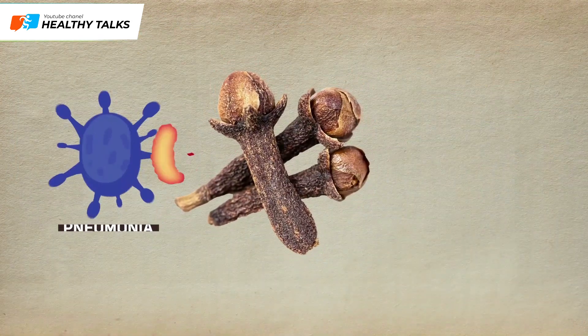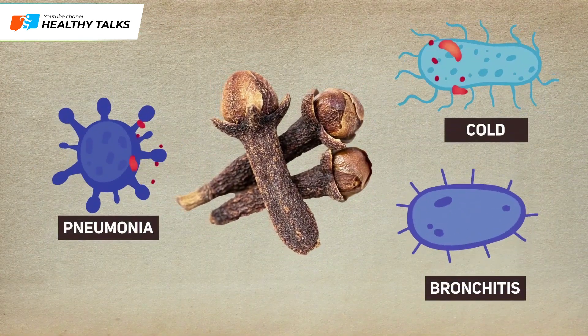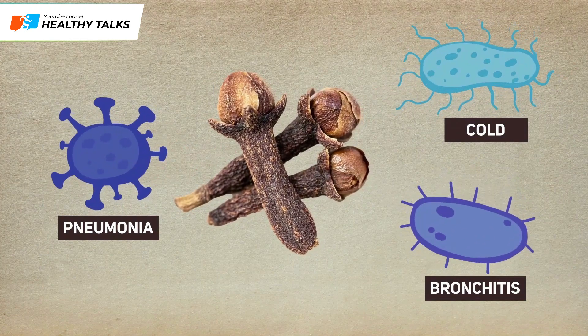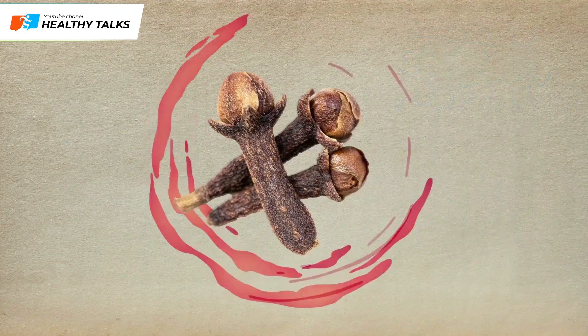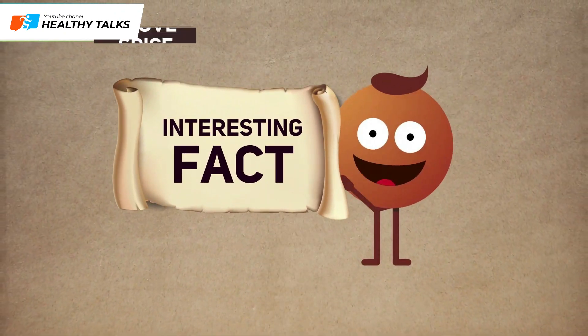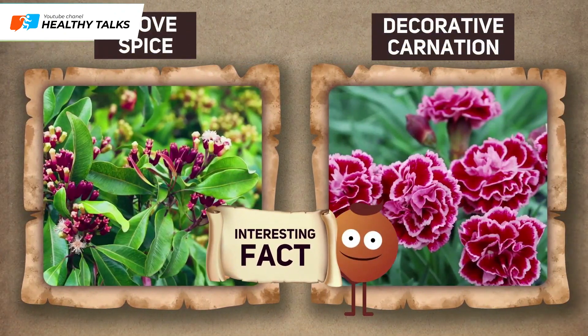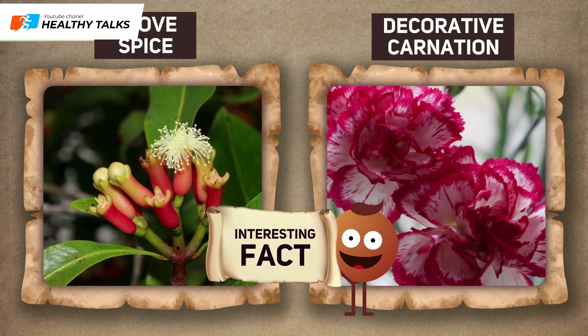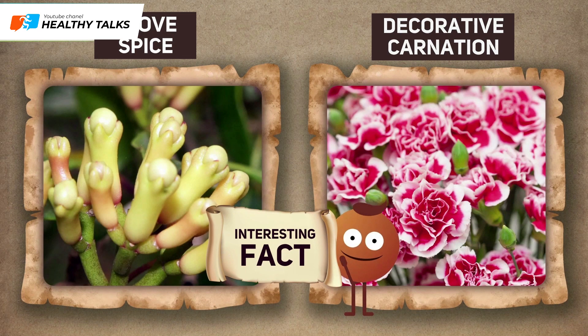Apart from all the health benefits mentioned above, cloves kill microorganisms that cause respiratory diseases such as pneumonia, bronchitis, and colds. Clove spice is the dried, unopened flower buds of the clove tree. This product has nothing to do with the ornamental carnation, the flowers of which are well known to all.